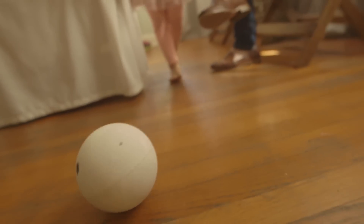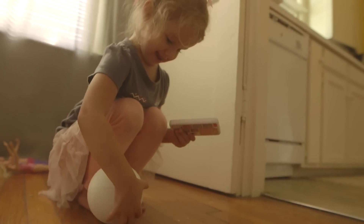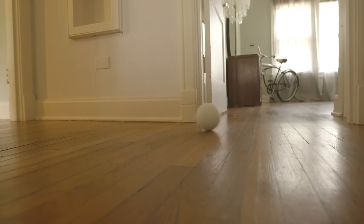SensorSphere makes it easy for you to check on your kids, pets, or belongings while you're away. The more you use SensorSphere, the more it learns about the environment in your home and can map different rooms.